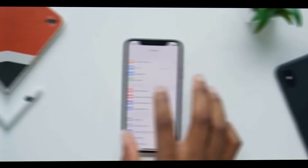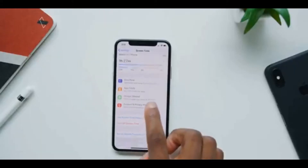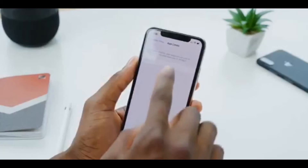Then there's Memoji, which lets you create any number of your own Animoji to look exactly the way you want. There's also Screen Time, which shows you what apps you've used most on your phone in the last couple of hours the screen has been on, and then lets you set limits for certain apps — so if you want to spend only one hour on Instagram, you can set that.